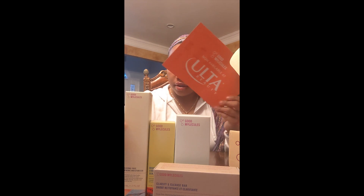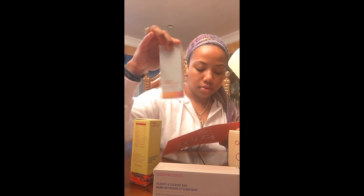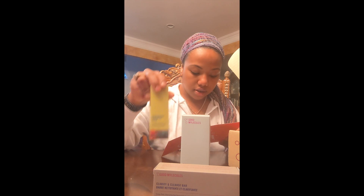This is awesome. I'm so grateful for Good Molecules for reaching out to me and even wanting me to try their products. It says "See a difference in your skin — add Good Molecules to your routine in the order below." Step one: cleanse. Step two: tone. Step three: treat.